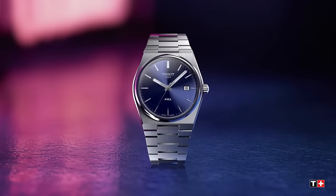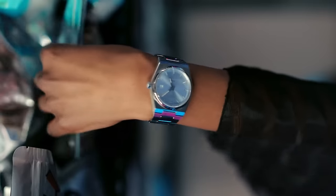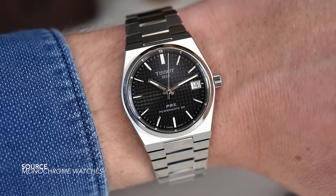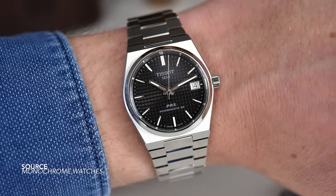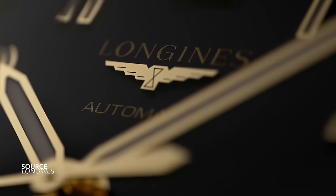The Tissot PRX in 35 millimeters — after the success of the 41mm variant, a smaller size was only natural. A new range of colors, great wearing watches on the wrist, one of the most interesting in the integrated bracelet category because they are so affordable but also offer the Powermatic 80 movement with great tech specs to match.